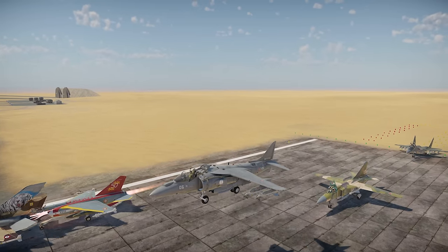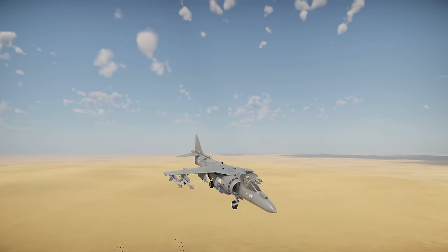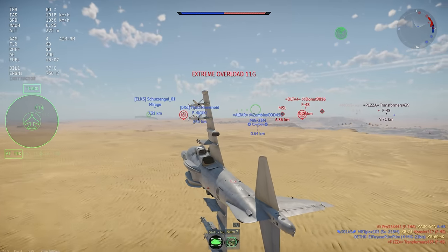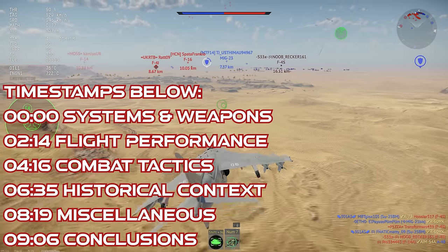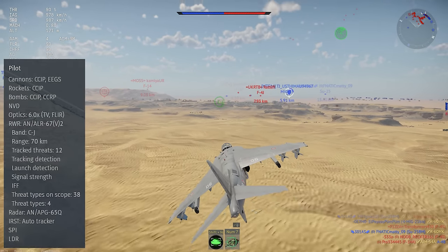The AV-8B Plus flies out for Italy in War Thunder. What we're looking at is the AV-8B Plus Harrier, a naval strike aircraft in rank 8 of the Italian tech tree at battle rating 11.7.